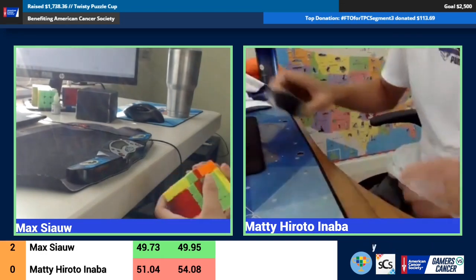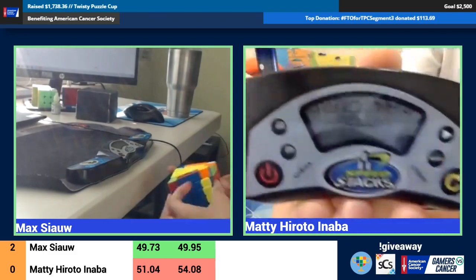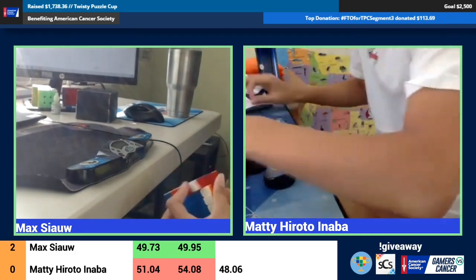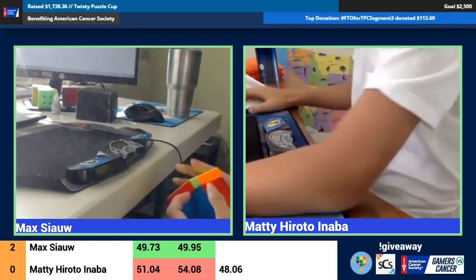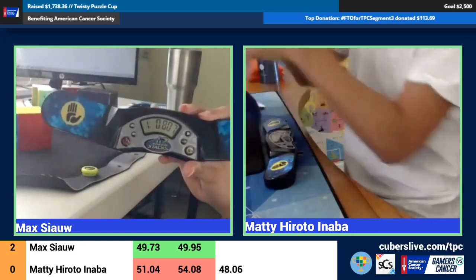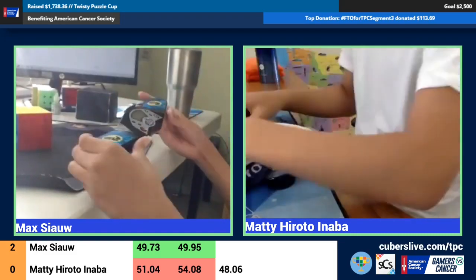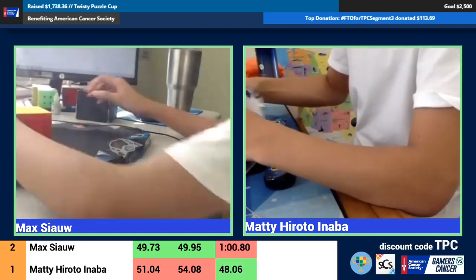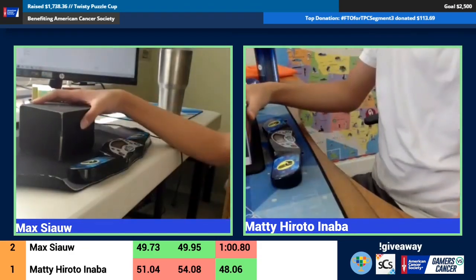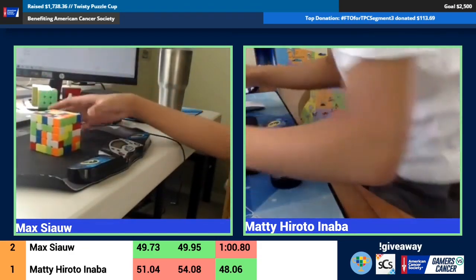Wow, actually pretty far ahead with the 45 — and Max with a 48 of his own. That's the fastest solve of the day. Max here with maybe like a minute. We're starting to see some inconsistencies, both competitors showing us what they're made of. I think at that point Maddie might even have the advantage.